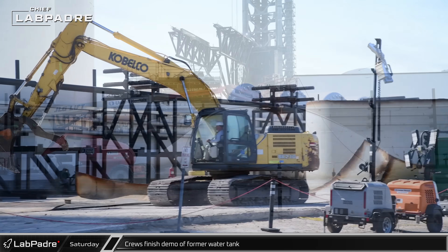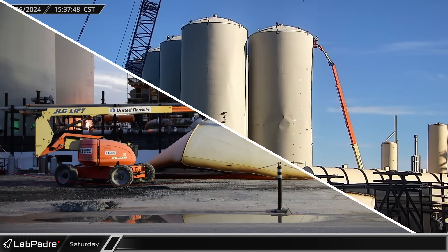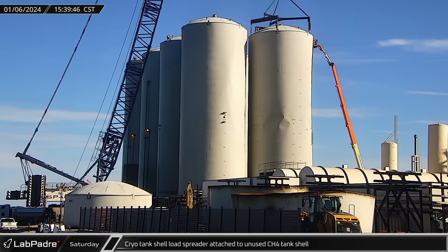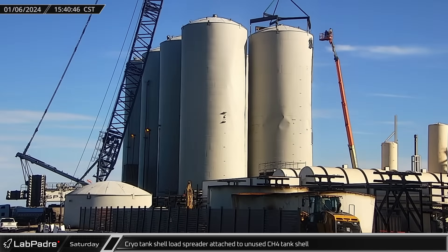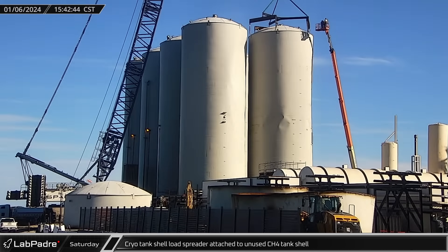The dome was detached from the crane and dismantled, clearing the way for removal of the next tank. The cryo tank shell load spreader was then attached to the GSE-8 tank shell, which covers one of the designed methane tanks that was repurposed to a water tank and was the most heavily damaged.